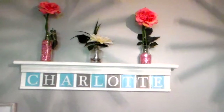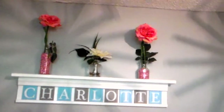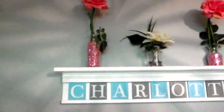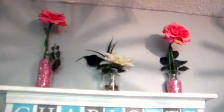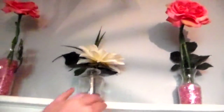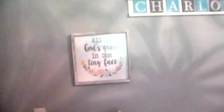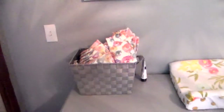This shelf is from Etsy — we've got her name on it. I wasn't sure what to put on it but wanted it to be girly, so I got some vases. The two vases on the ends are from Target, and I got the flowers and pink gems to fill them from Hobby Lobby. The white flower in the middle is from TJ Maxx. I also got this sign and decided to put it above her dresser — that's from Hobby Lobby too.